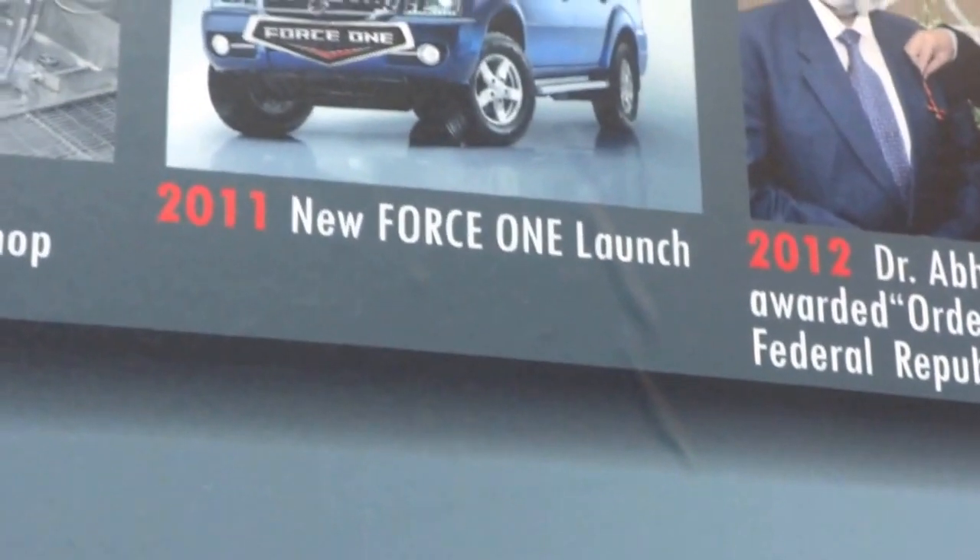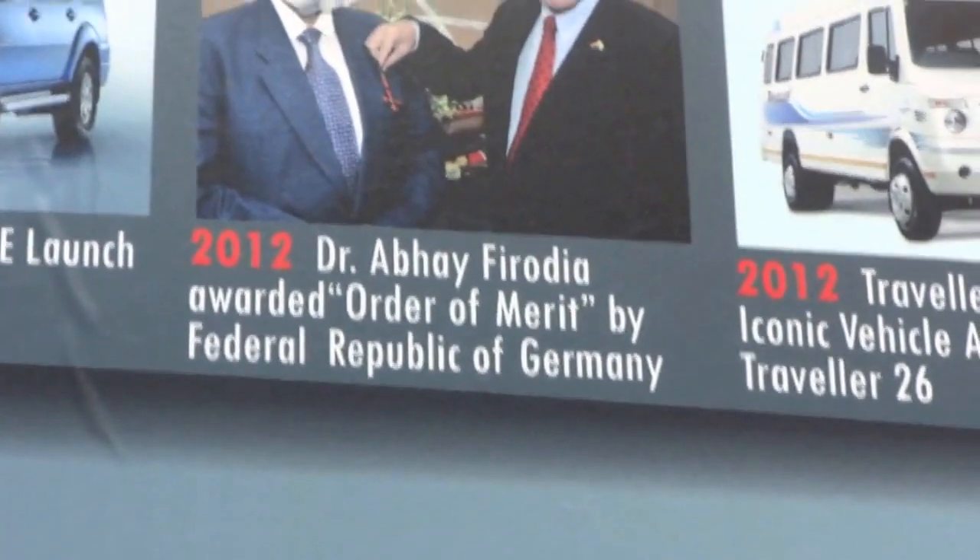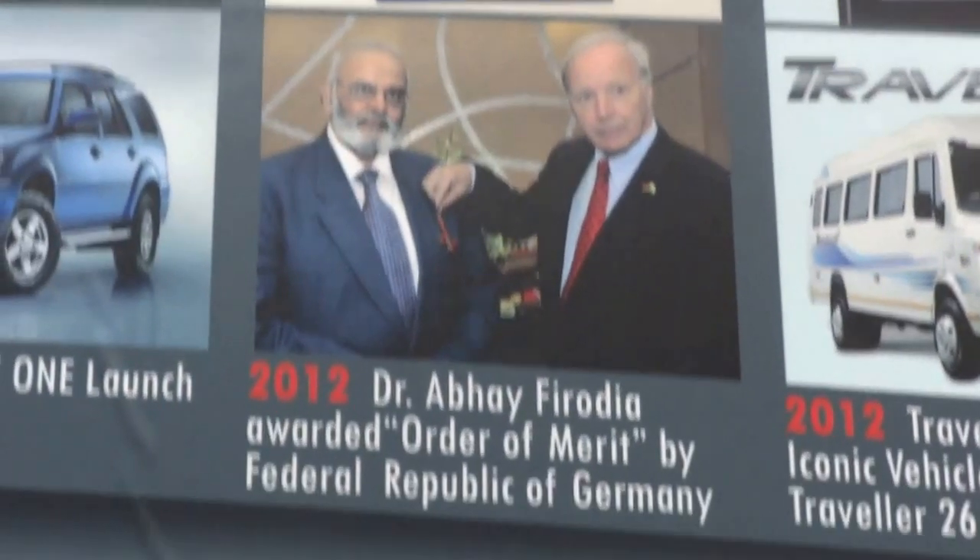In my opinion, the Force One really looks good. 2012, developed by Firodia, awarded the Order of Merit by the Federal Republic of Germany.